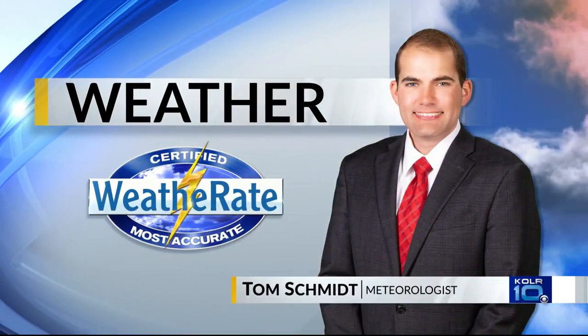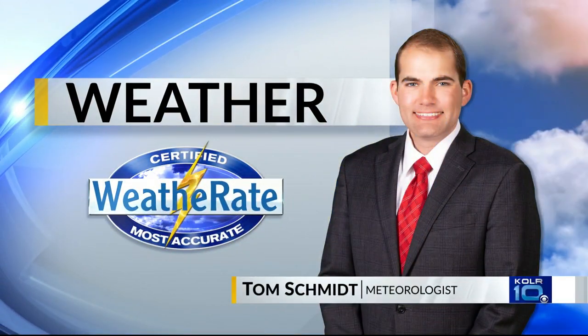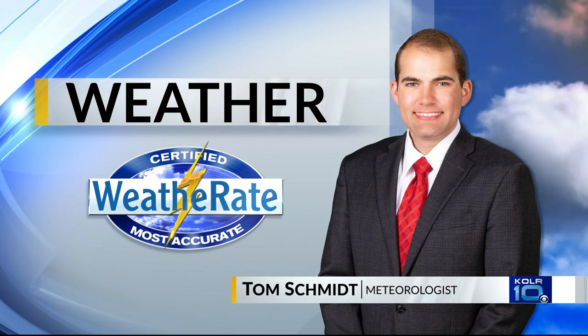Now, meteorologist Tom Schmidt, certified by WeatherAid, for the most accurate forecast in the Ozarks.